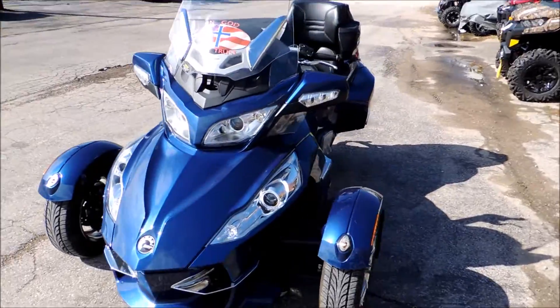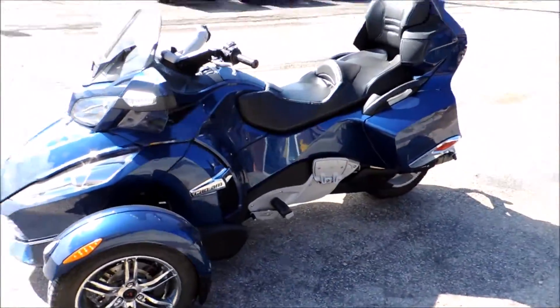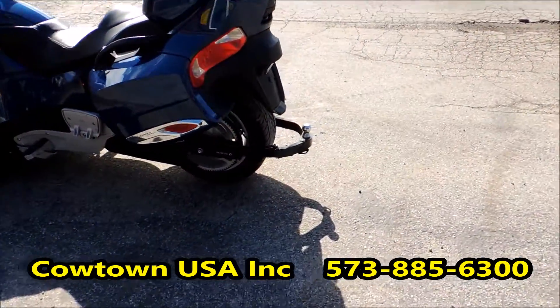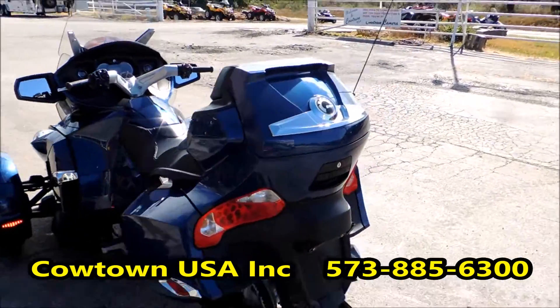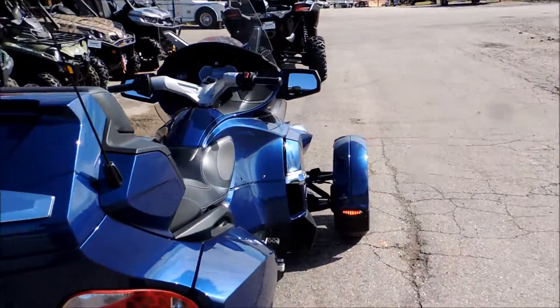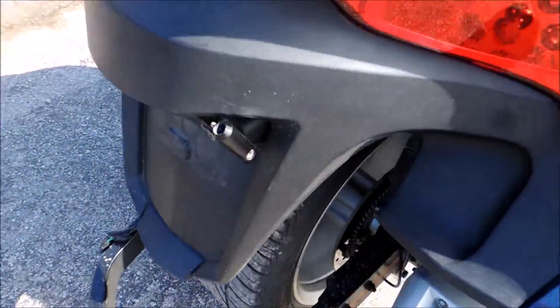It does have a trailer hitch on it. It's rigged up to pull a trailer. Nice storage. It's got the radio, heated hand grips, driver and passenger. Looks like it's got a flag holder on it down here.